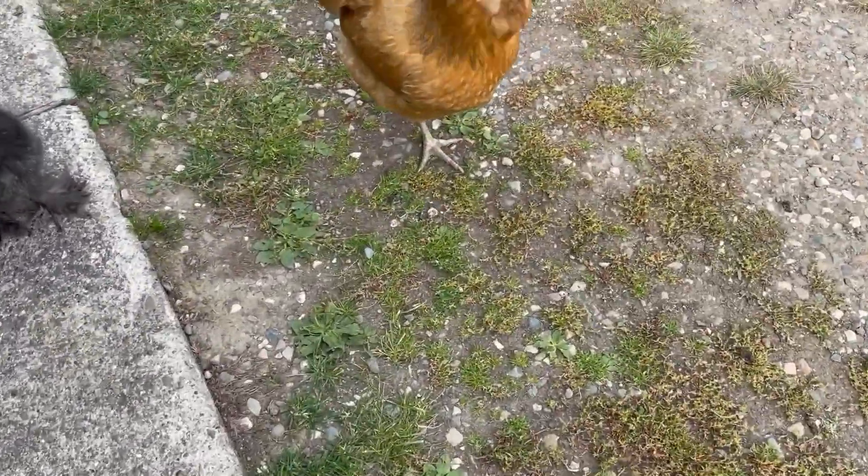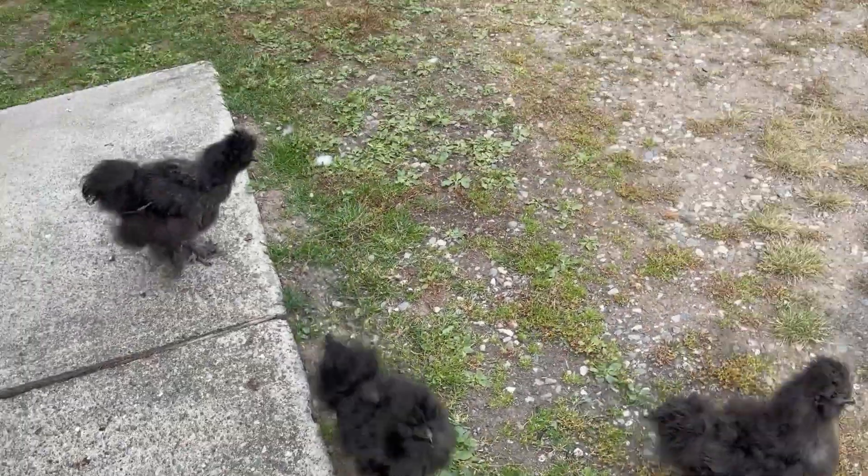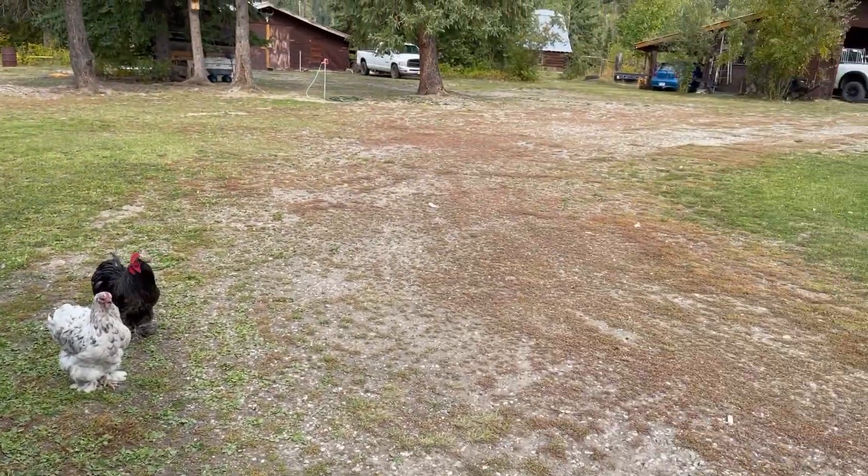Good morning! Hi ladies. Hello friends. Look at this beautiful day. It's so nice out today.